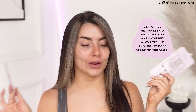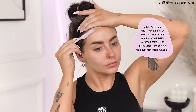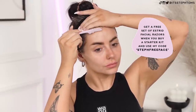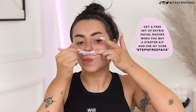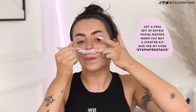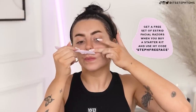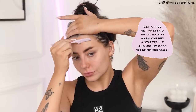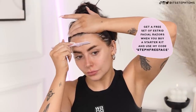It's literally the best facial razor I have ever, ever tried, and I'm sure you guys will agree as well. It's also pretty affordable for a set of three — even more affordable if you guys use my code. If you do want to try Estrid for yourself, go and buy one of their starter kits, which are really affordable anyway. You've heard me speak about Estrid razors before — they are the best, really cute, everything like that. If you buy one of those and go to checkout and use my code, which is on screen now — I believe it's Steph Free Face — you will get a free set of these facial razors.